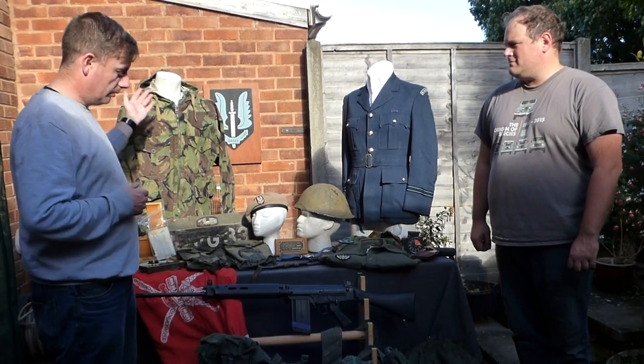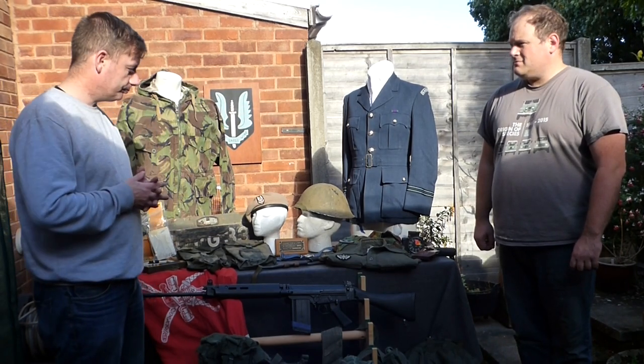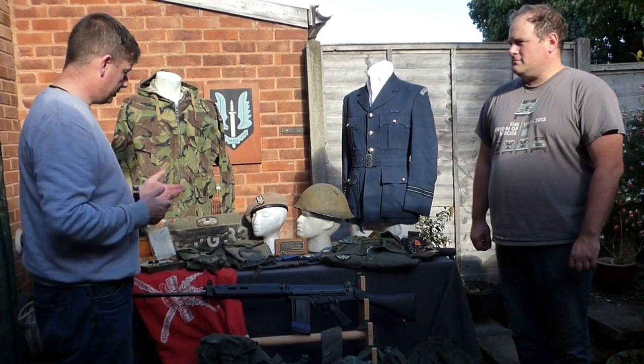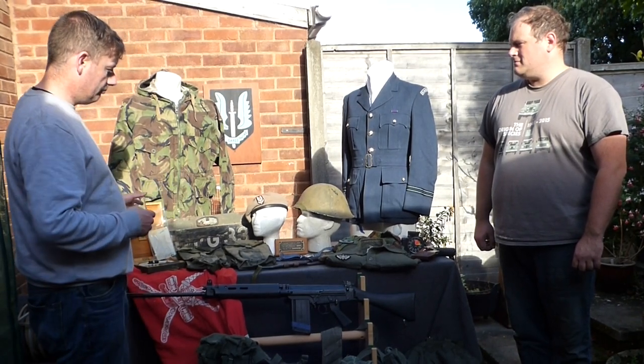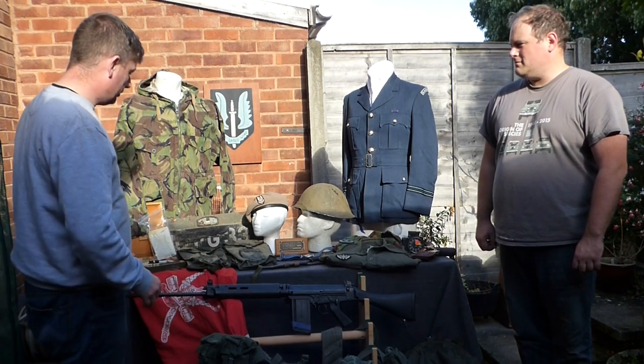It covers everything from Cold War, Northern Ireland, into some conflicts that are lesser known. We'll get Danny and go from right to left, doing a quick preview of what we have here, and we'll bring stuff closer to the camera so you can have a look.